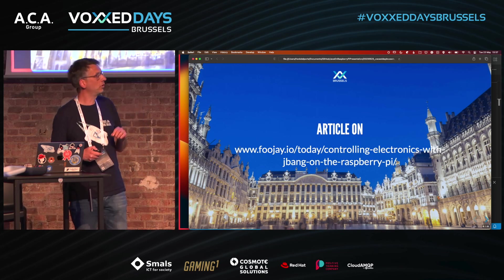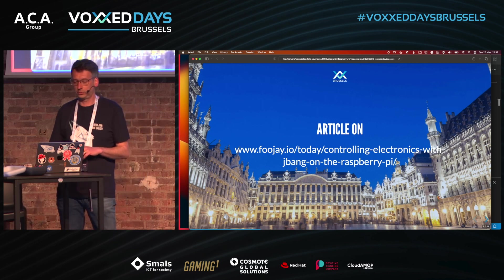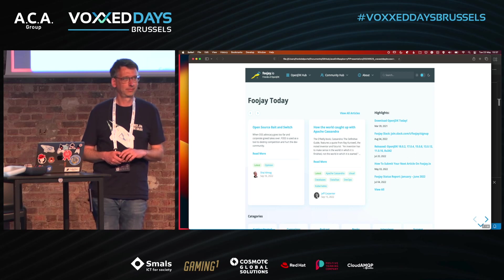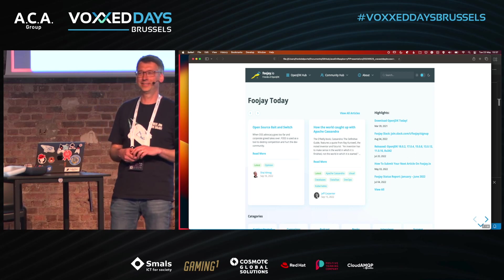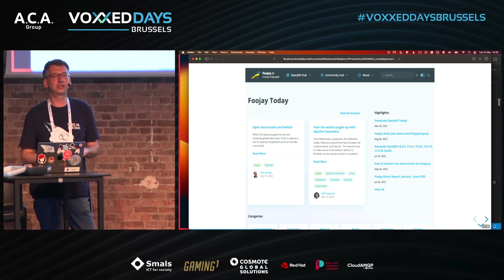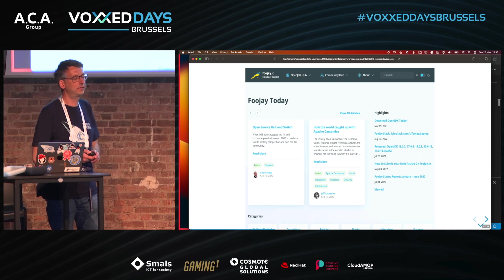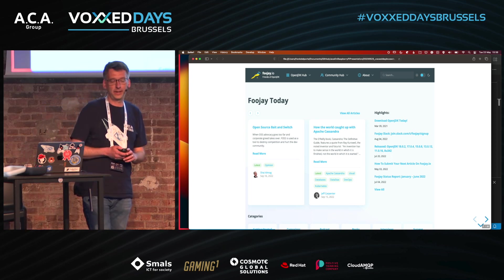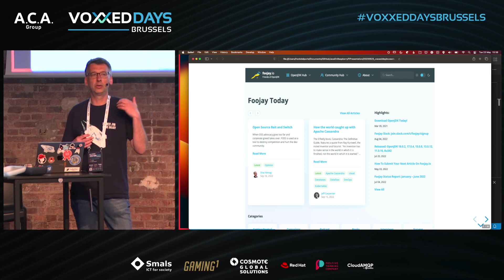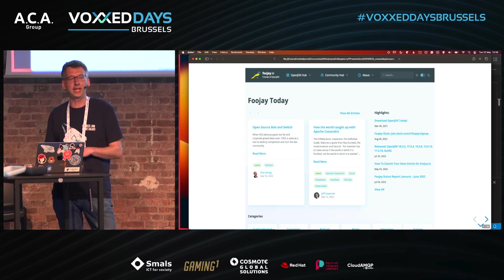I'm going to talk about an article I've written for Foojay.io — it's about controlling electronics with JBang on the Raspberry Pi. Who knows Foojay? Only two — that's not enough. Foojay is a website started by Azul about three years ago, and it aims to be the center point for everything related to Java, especially OpenJDK.